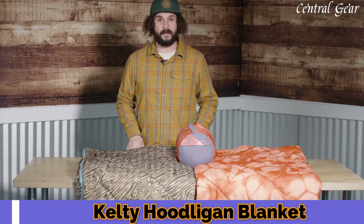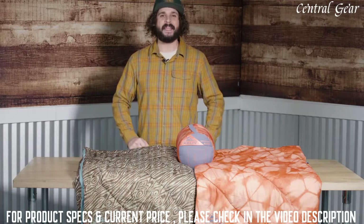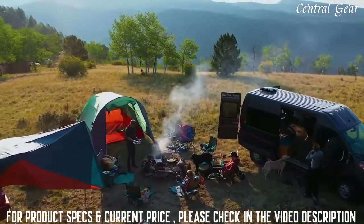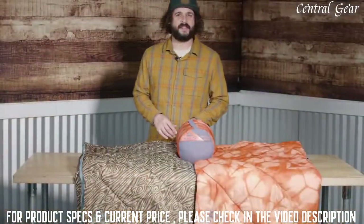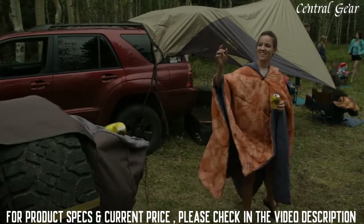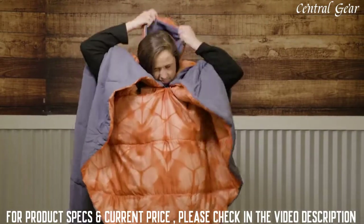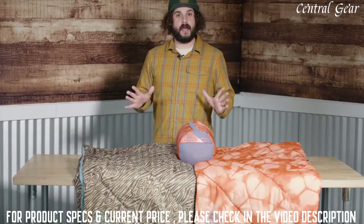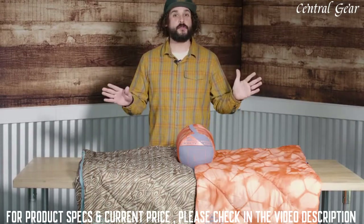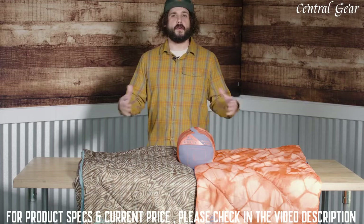Not all heroes wear capes, but all campsite heroes do wear Hoodligans. Introducing the new Hoodligan Blanket by Kelty. Thanks to our genius design, this campsite companion converts from a cozy oversized blanket to a hooded poncho. Just fasten the toggles, snuggle into the hood, and you're ready for hands-free shenanigans. No matter how you wear it, our feather-light Cloud Loft insulation and soft brushed fabrics keep you warm. Two standout colorways keep you looking like the king or queen of your camp.